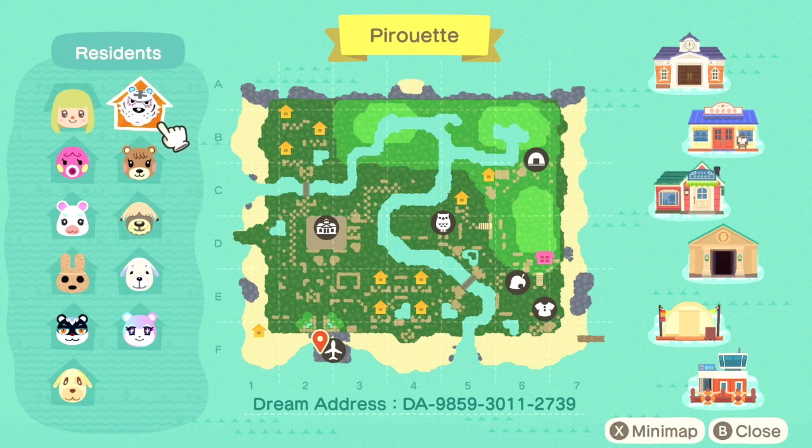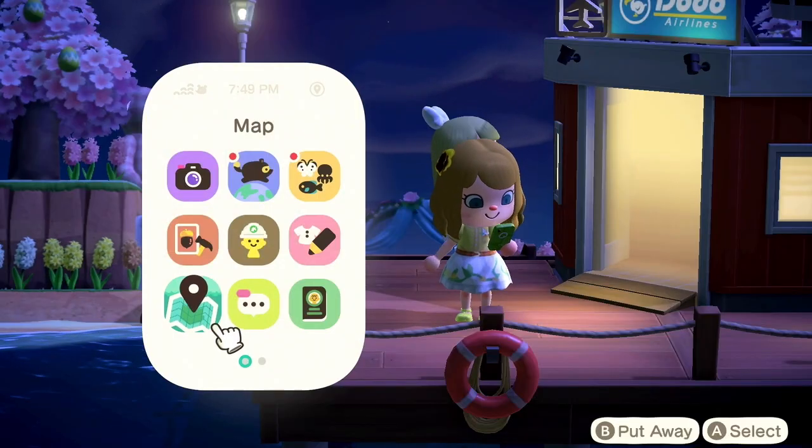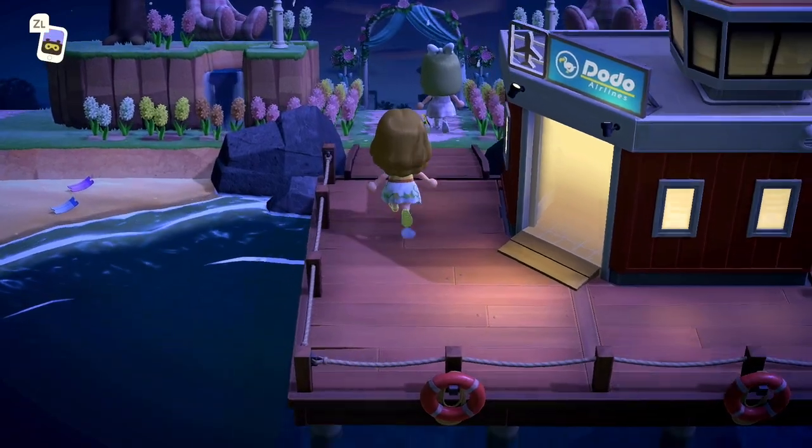I don't know if we'll be able to get down to her private beach because I don't have a ladder, so we'll just check out the island in the front and the side. It doesn't look like the rest of her island on top is finished other than the campground, so this should be a really sweet, short tour.